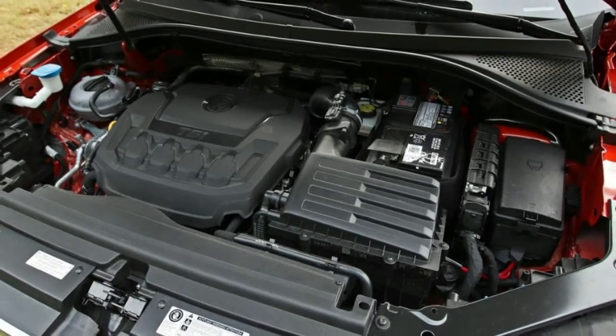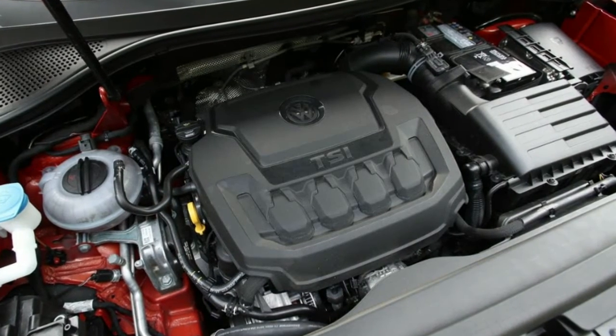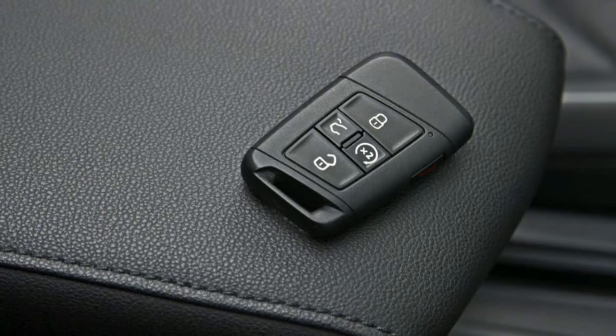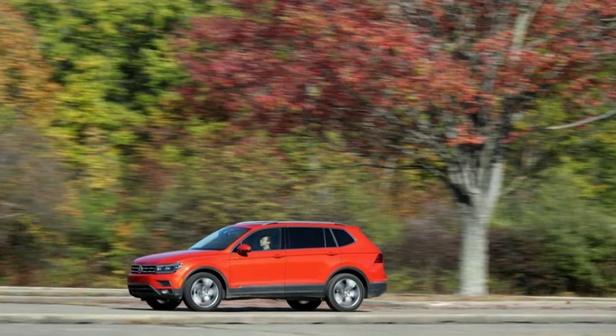The Tiguan starts at $26,095 for the base S and progresses through SE, SEL, and SEL Premium trim levels. AWD adds $1,300. Our SEL Premium test example, with a base price of $37,150, added but one option — Habanero orange metallic paint for $395.